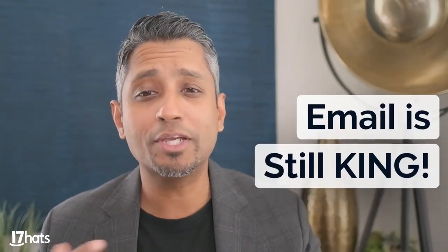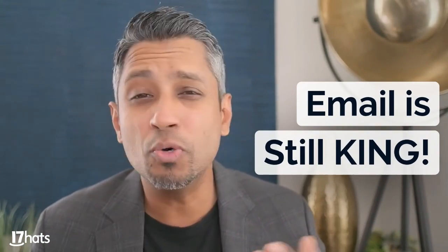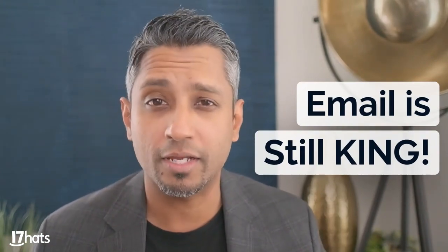Okay, so today we're going to get into 10 tips to rock your Black Friday sales. So let's get right into this. Number one, I want you to know that email is still king, guys, because we have to market. We have to get out there and we have to market.